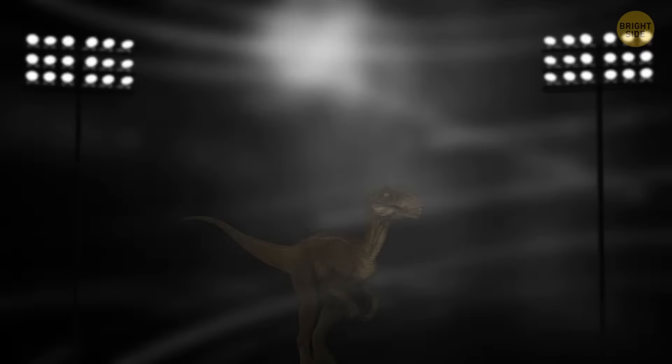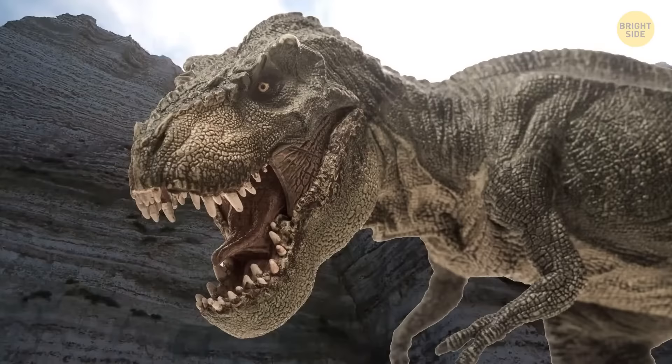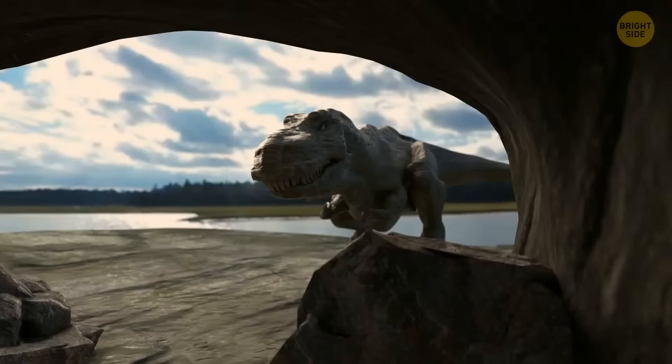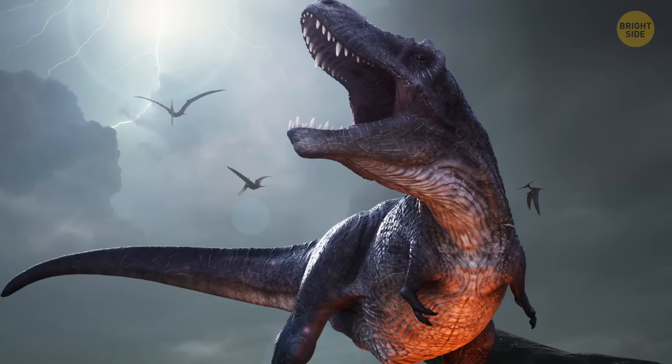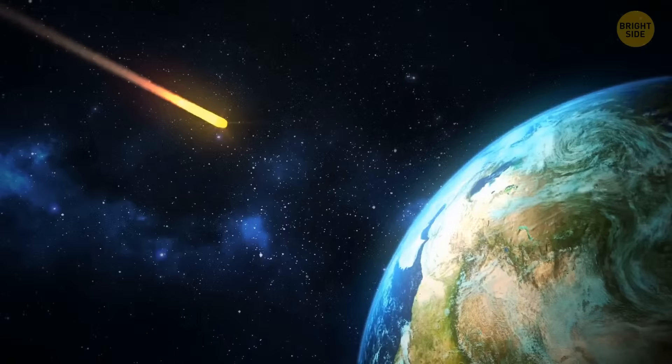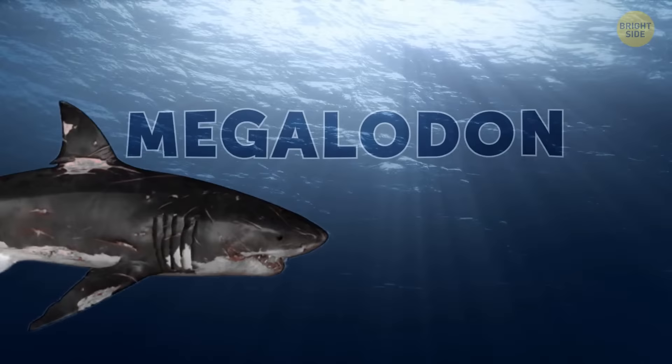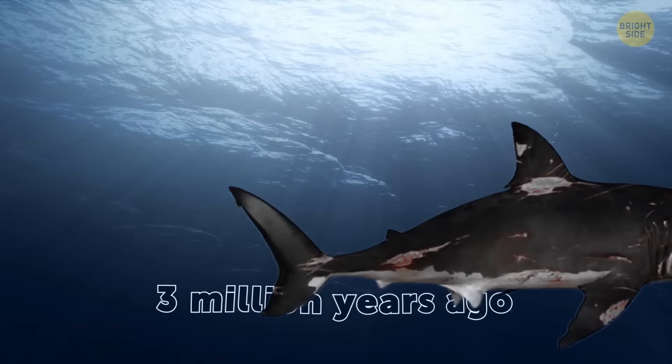Welcome to the Fight of the Century. In the left corner is the most famous dinosaur of all time, Tyrannosaurus rex — let's call her Tyreanna. She existed about 70 million years ago and was a true queen in today's North American territory. No one could defeat her in a fair battle. In the right corner is the nightmare of the sea, Megalodon — this one's named Megan. This species went extinct about 3 million years ago, but legends about it are still alive. It's the biggest shark that ever existed, and it was a super predator in its time.